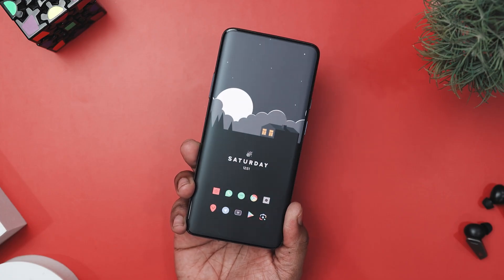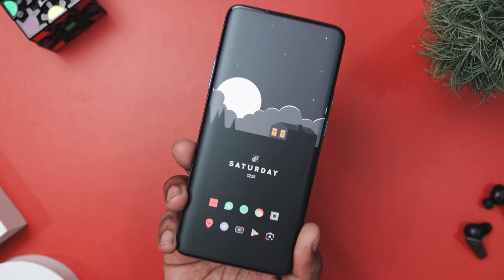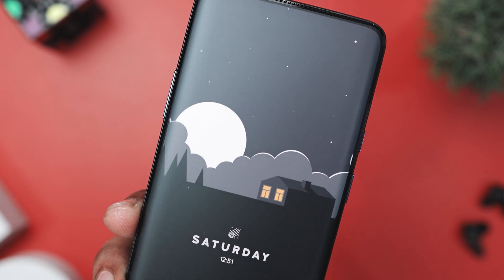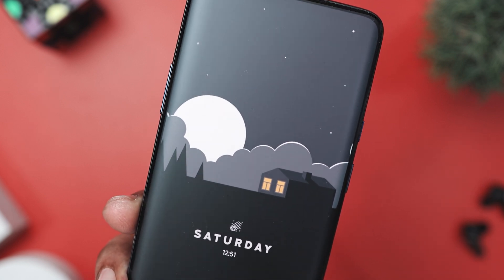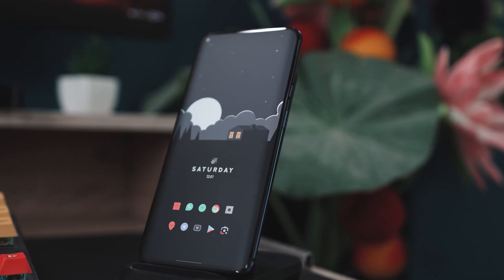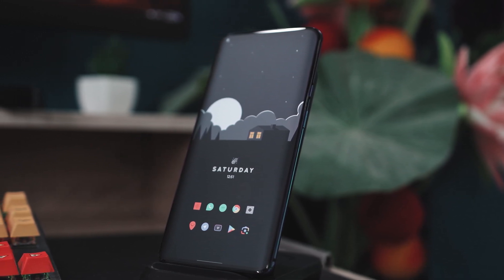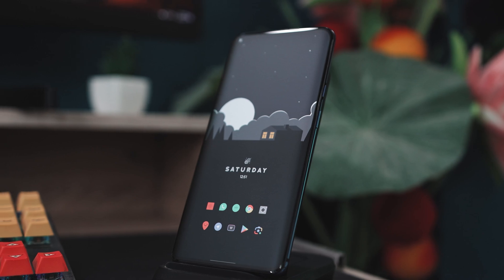Now, if we talk about the widgets, this setup uses Andromeda KWGT widgets. In the center of the screen, there is a minimalistic date and time widget that fits perfectly with the night theme. The bold Saturday in capital letters, along with the subtle time displayed just below it, gives you all the information you need at a glance without cluttering the screen.